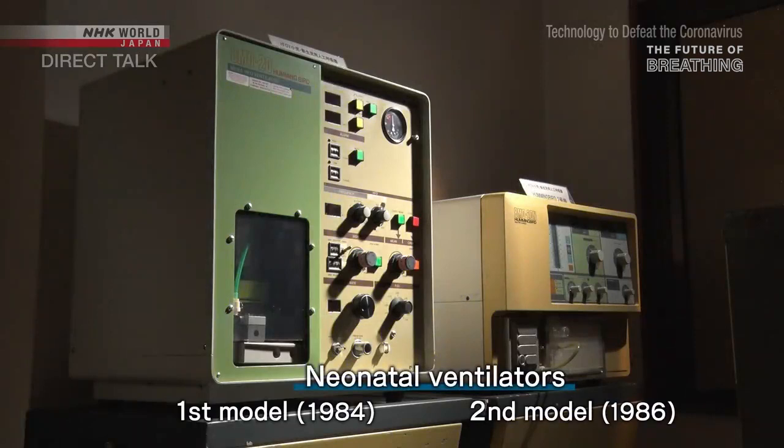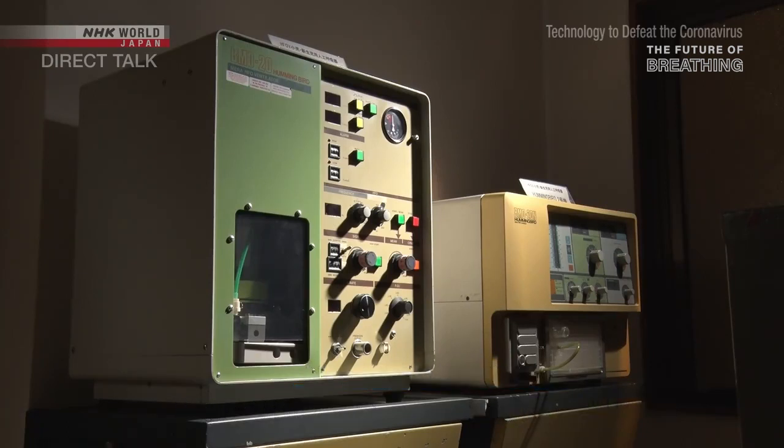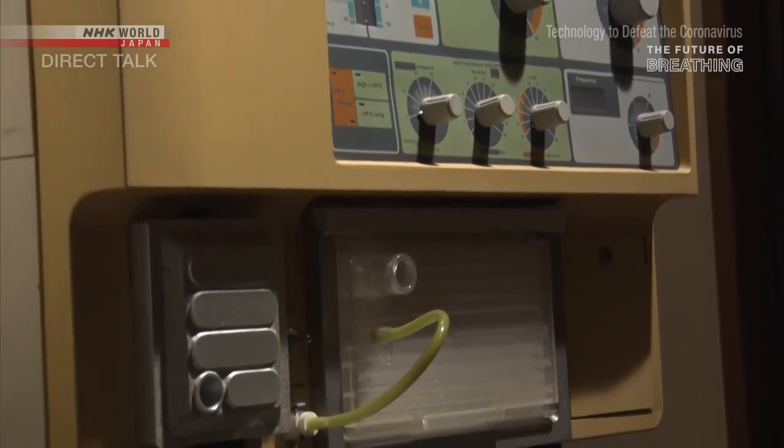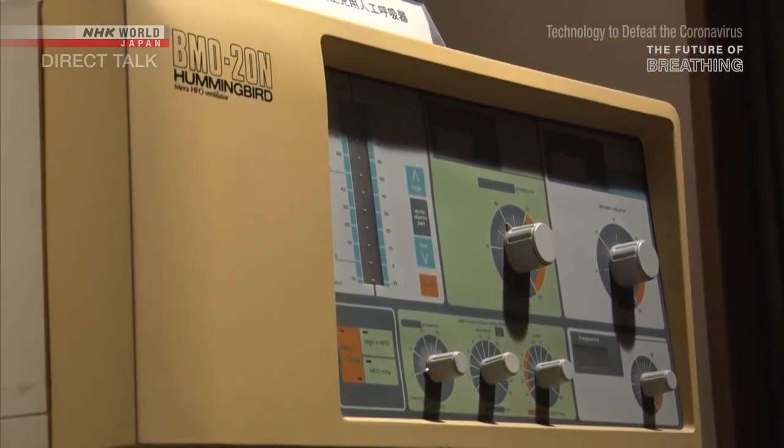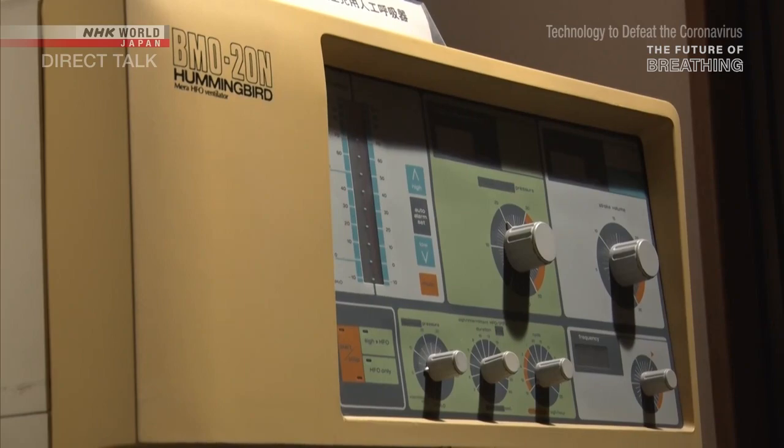Chan first set his sights on a ventilator for newborn babies. In the 1980s, the newborn mortality rate was still high, and there was demand worldwide for specialized neonatal ventilators. I was taken to the neonatal intensive care unit, and I saw all these poor babies lined up in their incubators. They asked me, Hook, what do they look like?